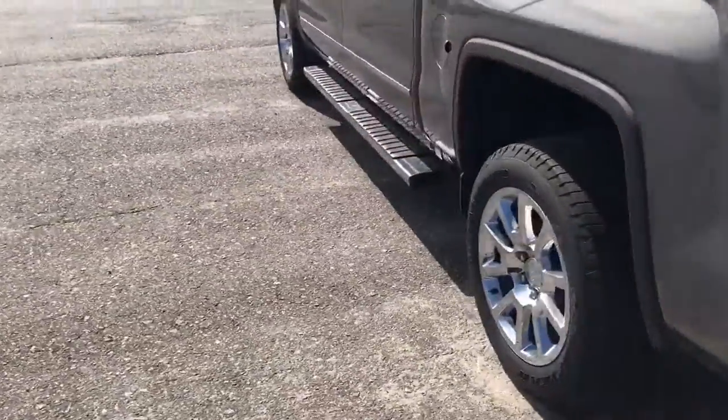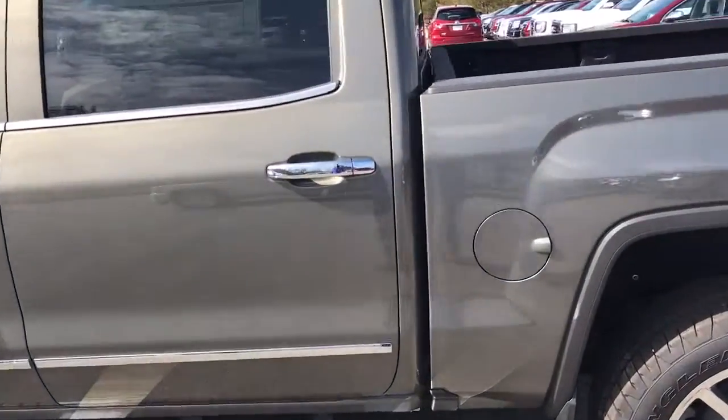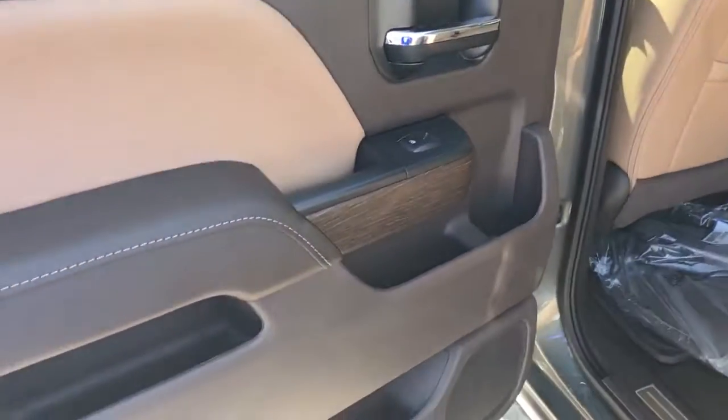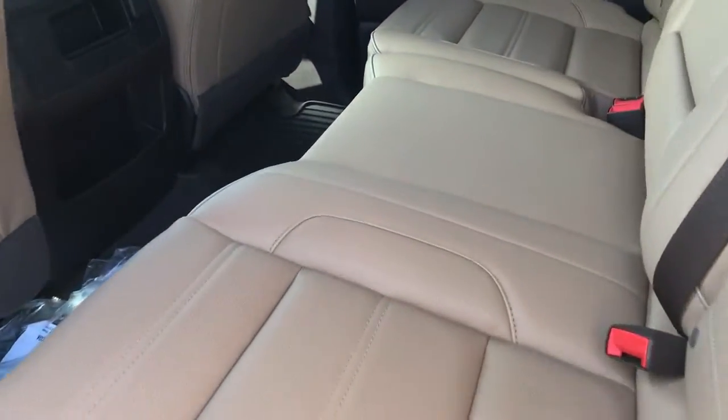Come to the driver's side. All right, let's look in the back. It does have the cocoa and sugar maple leather. Beautiful wood grain. Gorgeous interior. Looking towards the front.